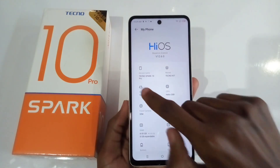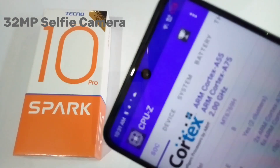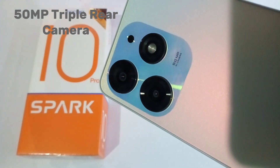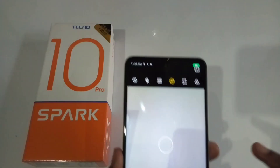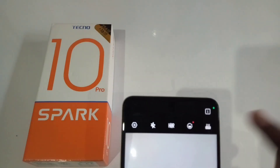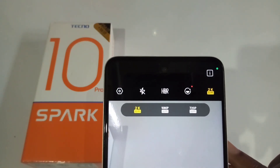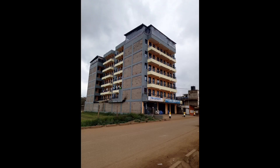On top of the screen is the 32-megapixel selfie camera, and above that is the earpiece. At the back is a 50-megapixel triple rear camera setup. To take clear, quality, detailed photos, you have to select the 50-megapixel option. The maximum video recording quality is 2K at 30fps, 1080p at 30fps, and 720p at 30fps. Here are some of the photos and videos taken on this smartphone.